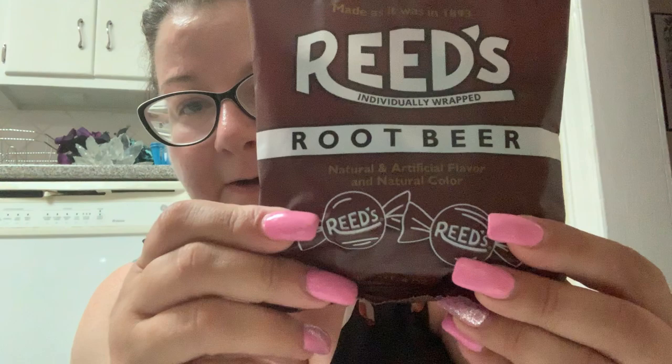This was a last-minute impulse buy at the register — we're going to try this after I finish hauling. It's Reed's Root Beer candy. They had it in cinnamon and in root beer. It says 'Made as it was in 1893, Reed's individually wrapped root beer.' And it feels like hard candy — I'm disappointed because I really thought it was going to be like Twizzlers or Nibs. Oh, and if you hear snoring in the background, that's my pug Malcolm — he constantly makes noises, especially when I turn the camera on.